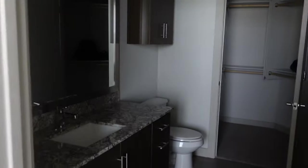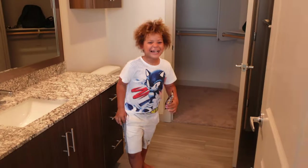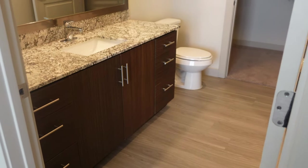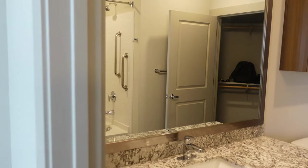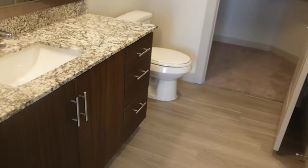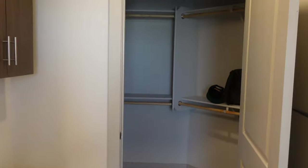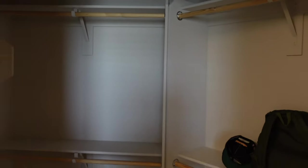And you come into the master bathroom. Lots of cabinet space — love that for us. And then here's the closet. It's not huge, but you know, it does the job.